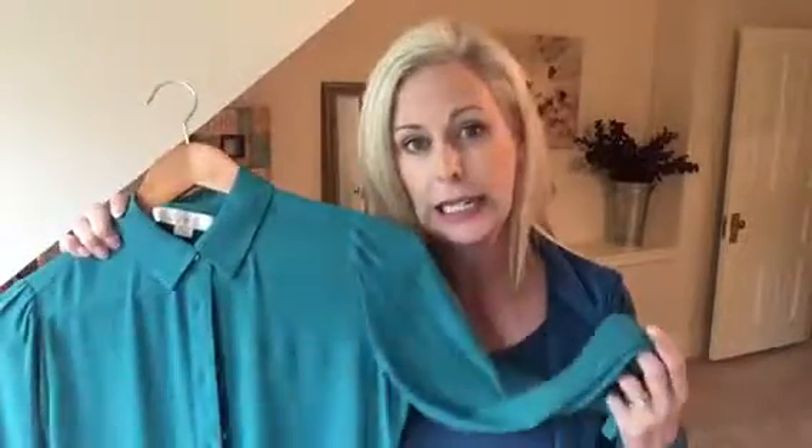I wanted to point out this top because I have a summer client and she's always trying to wear green. Every green she's pulling out is a spring green. Because summers don't really get green — green is a fairly warm color — this would be the closest. It's kind of in between green and teal, a very cool green with lots of blue in it. So this is a beautiful summer green or teal that is different than traditional teal.